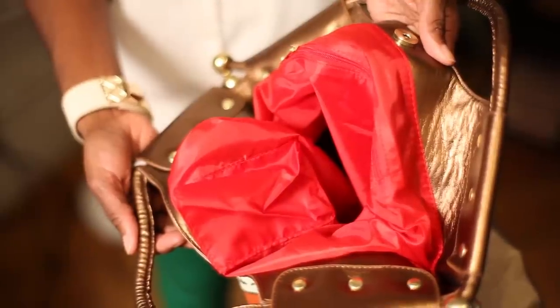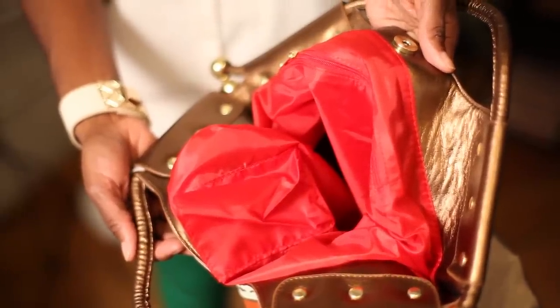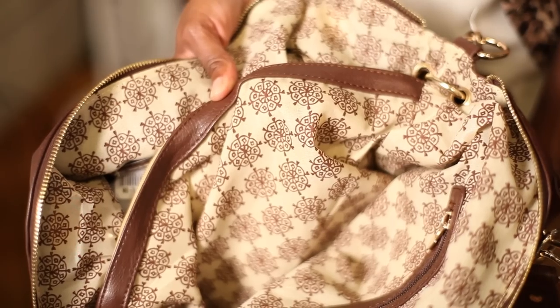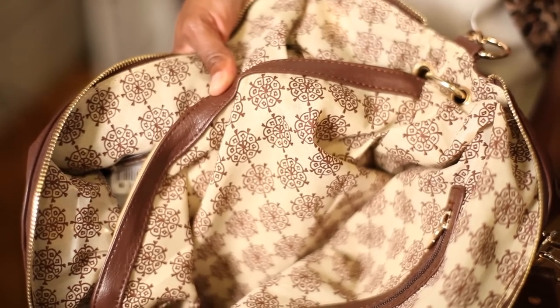Hi, my name is Velvet and I'm here to discuss what are the most commonly used linings for the inside of handbags. The most commonly used bag linings are usually linen or polyester. Linen and polyester are very easy linings because they have a soft fabric, they're easy to clean, and they're more affordable for affordable bags.